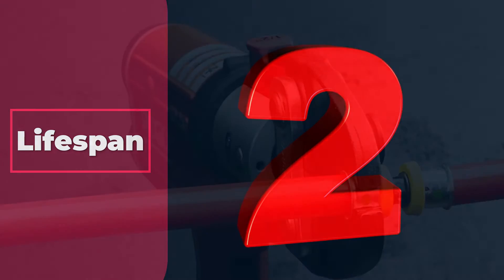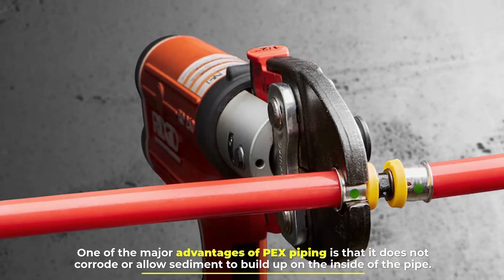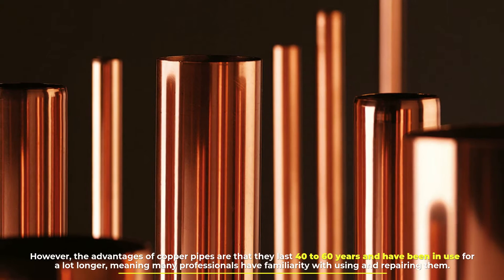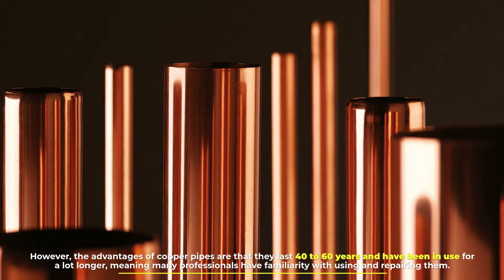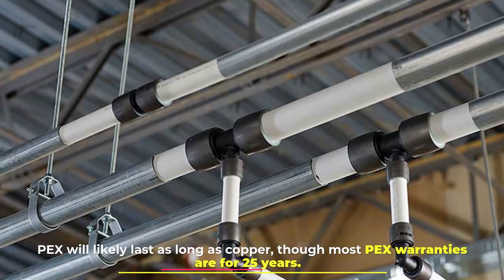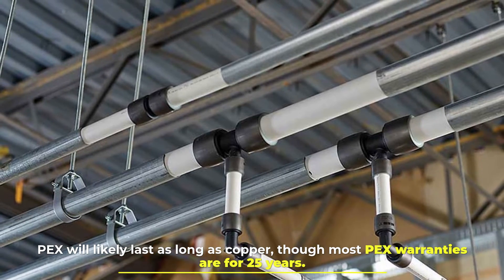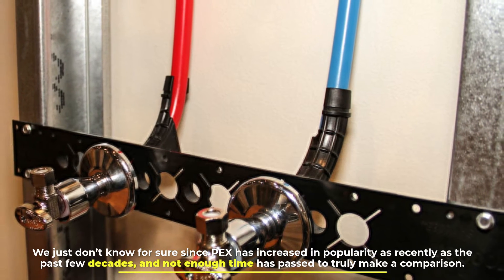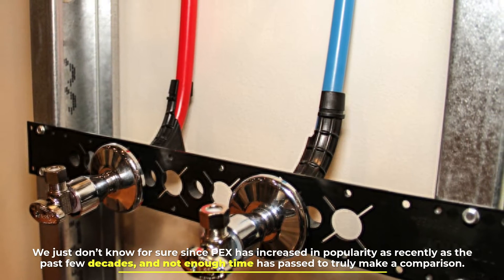One of the major advantages of PEX piping is that it does not corrode or allow sediment to build up on the inside of the pipe. However, the advantages of copper pipes are that they last 40 to 60 years and have been in use for a lot longer, meaning many professionals have familiarity with using and repairing them. PEX will likely last as long as copper, though most PEX warranties are for 25 years. We just don't know for sure since PEX has increased in popularity as recently as the past few decades, and not enough time has passed to truly make a comparison.